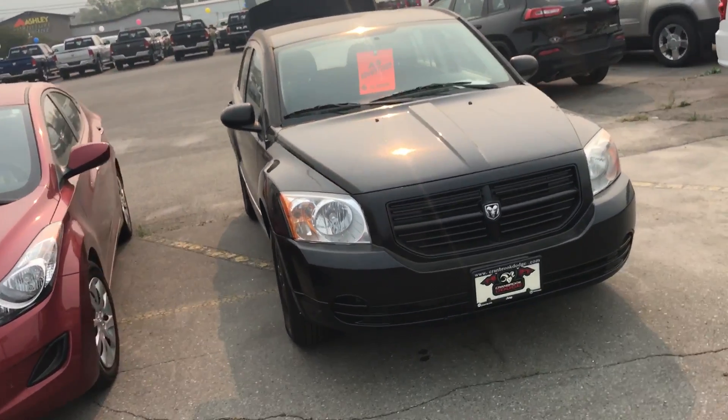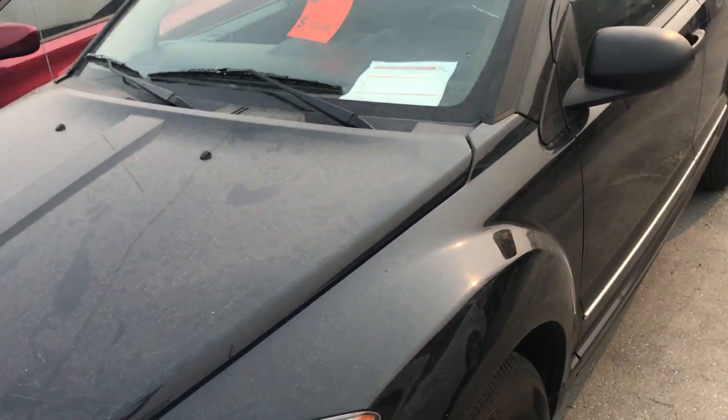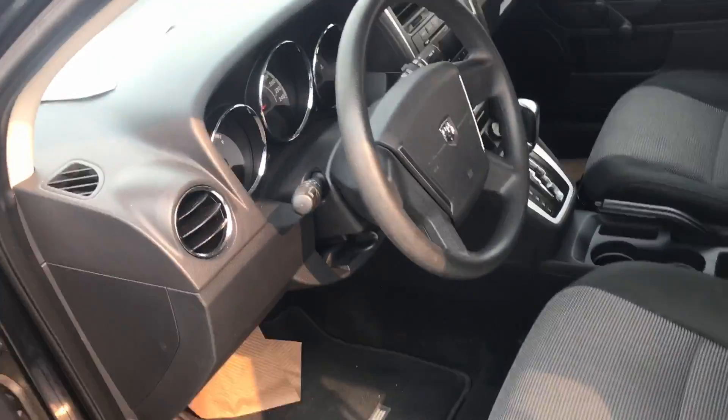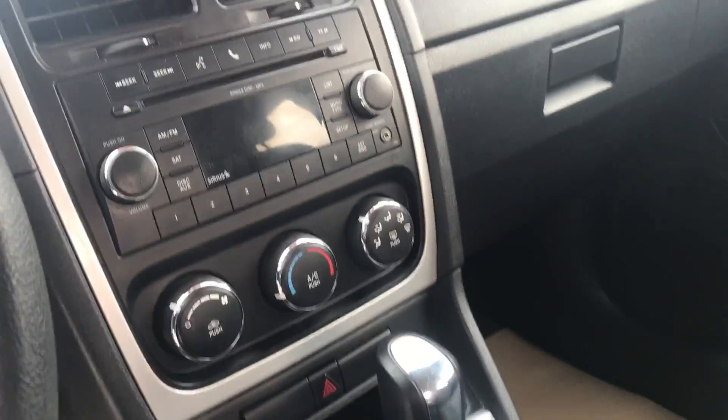Hi Masha, it's Javen from Cranbrick Dodge. I just wanted to give you a quick video follow-up on the 2010 Caliber. It's the SE model with just over a hundred and fifteen thousand kilometers on it. It's got the blackout package so the interior and exterior is almost all black with just a little bit of accenting.